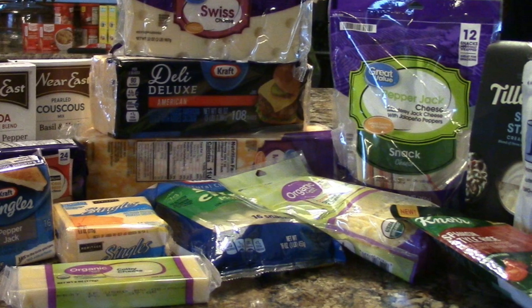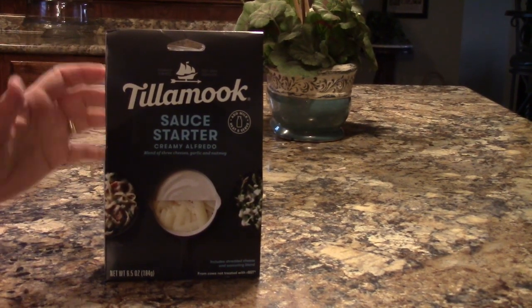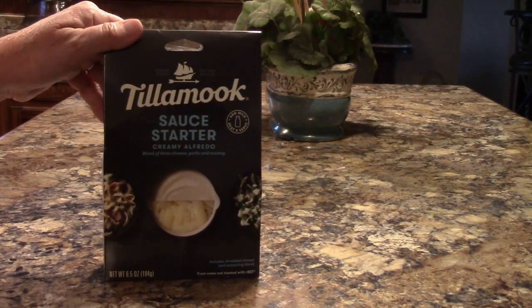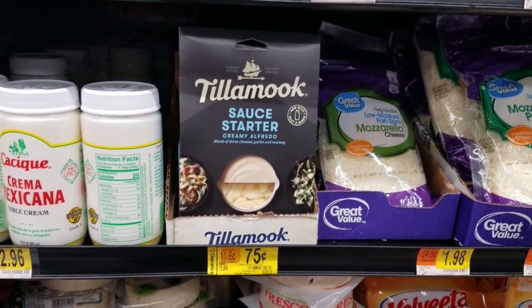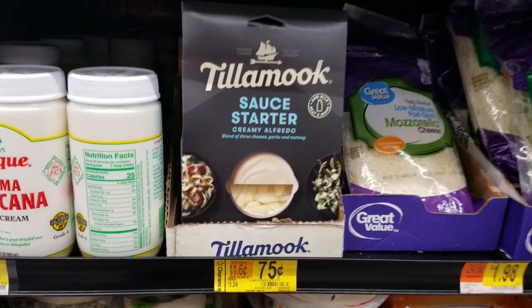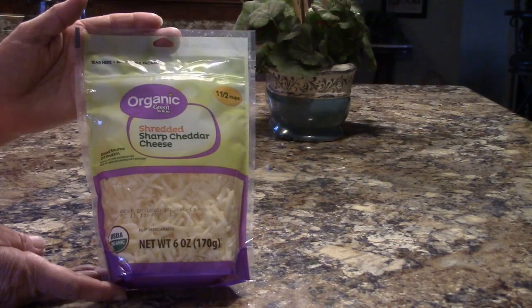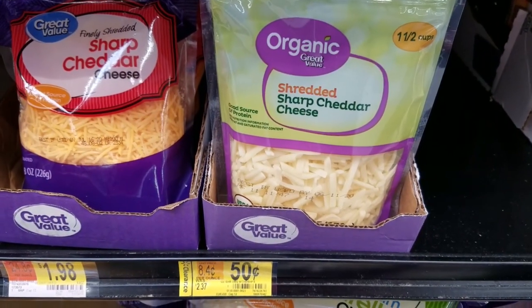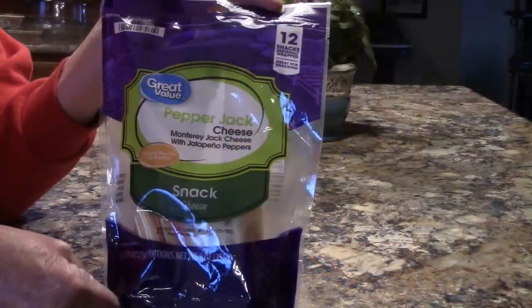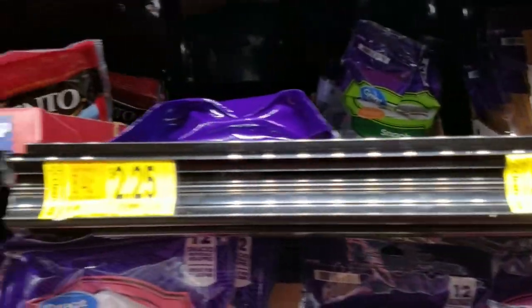Everything you see in this video was from three stores. From the cheese aisle, I bought this alfredo sauce starter kit — all of the cheese and spices are there, just add milk. Remember the shrimp I bought a few weeks ago? It all comes together in time. It was regularly $3.24, I bought it for just $0.75. I got organic cheddar cheese, regularly $2.37, for $0.50. Pepper Jack cheese snacks, regularly $3.44, for $0.75.